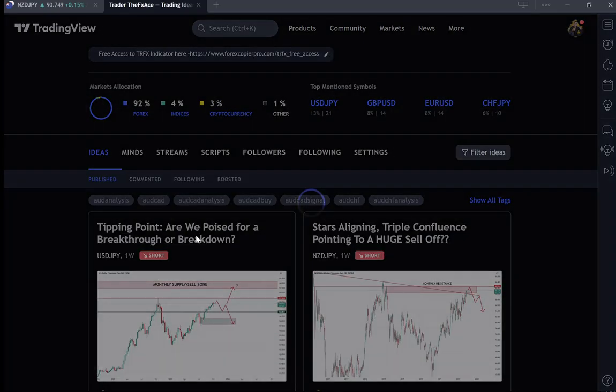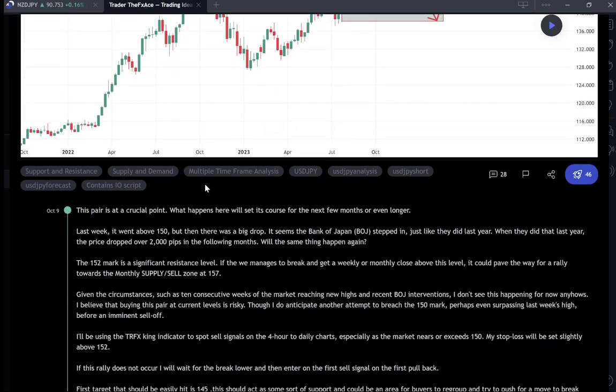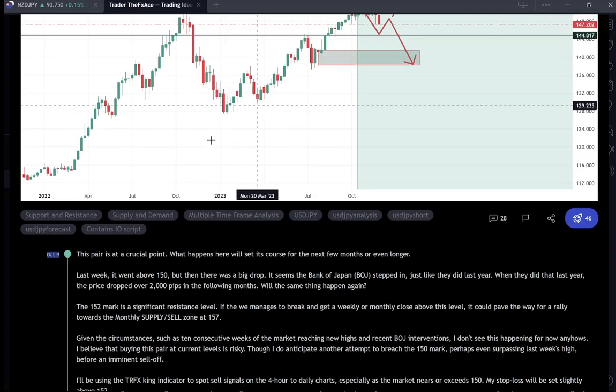This is a setup I posted on the USD/JPY — I think it was around October 9th — one of the last posts I did on TradingView before I went in for my operation. That pair is moving as planned, heading down to our first target at 145. As expected, we got the rally above 150 towards 152 and then the sell-off.